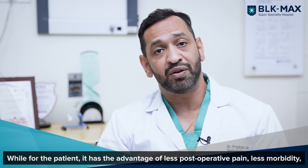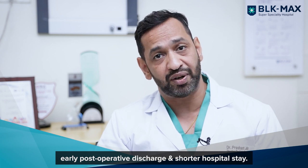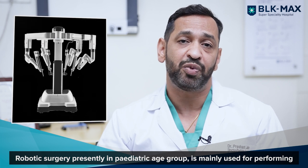For the patient, it has the advantages of less post-operative pain, less morbidity, early post-operative discharge, and a shorter hospital stay. Robotic surgery in the pediatric age group is presently used mainly for urological procedures.